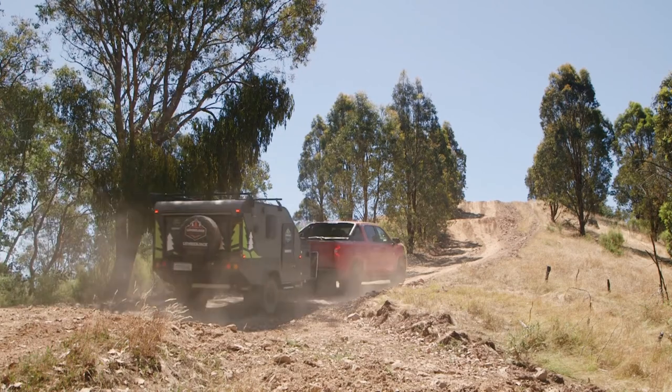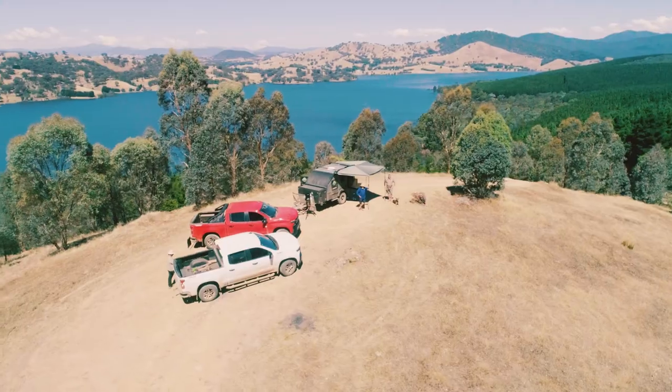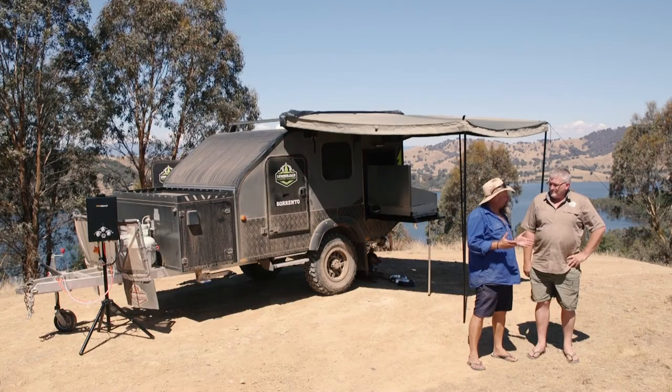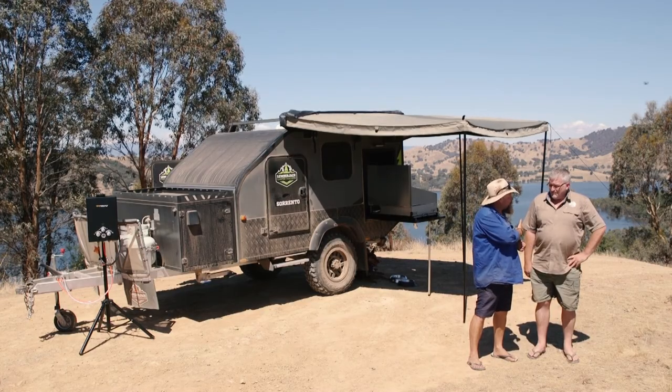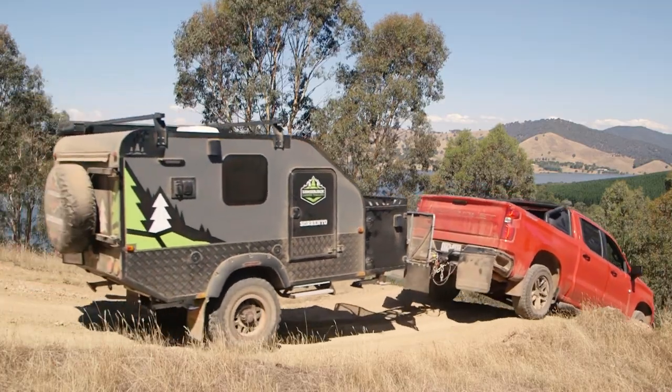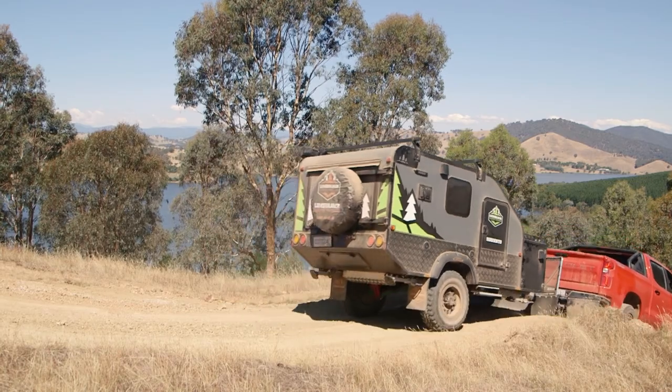You did tell me that anywhere the car will go this is going to follow it, but have a look where we've ended up. You're taking a view like this but often you can't get an RV up here and stay the night. This brings the opportunity to the table. That's right, it's built to go absolutely anywhere your car will go and built to take on the terrain.